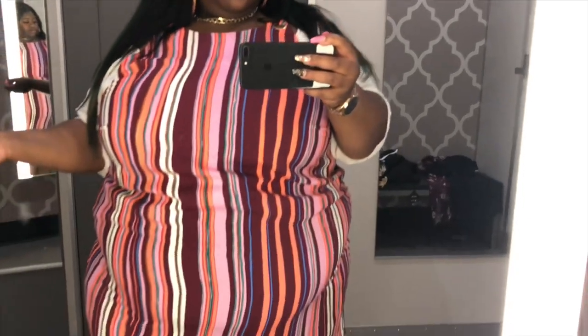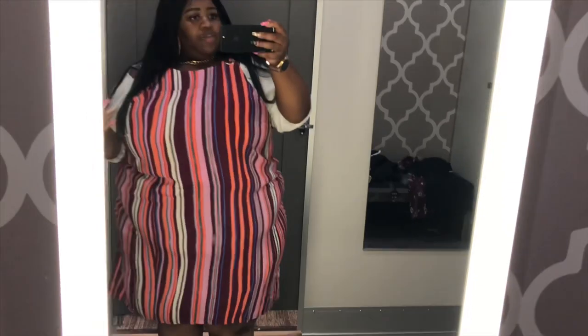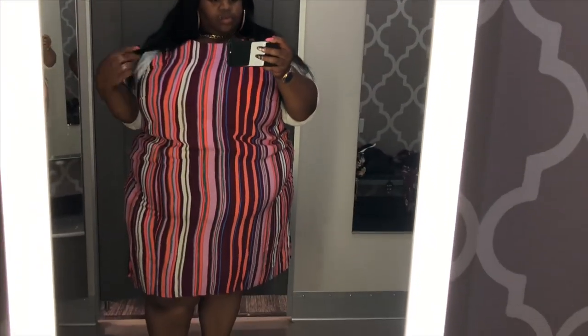I have on shapewear. This is a cute dress — I have these detail buttons up here on both sides, and it also ties in the back as a halter dress. I like how this dress fits on my body. It's really cute, and this dress runs you $27.99.